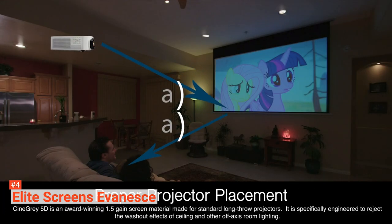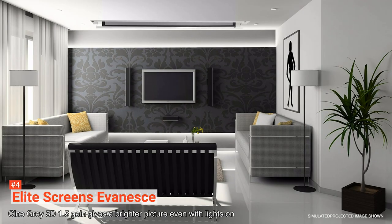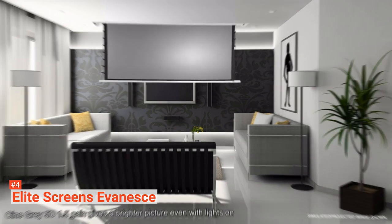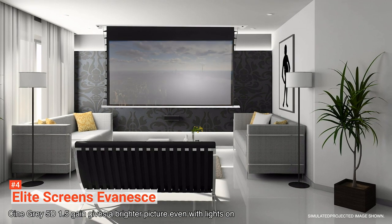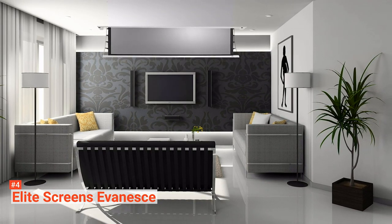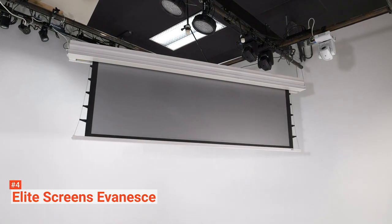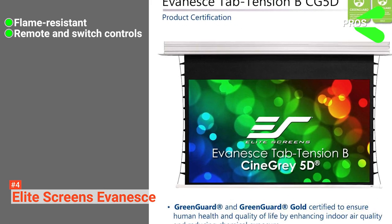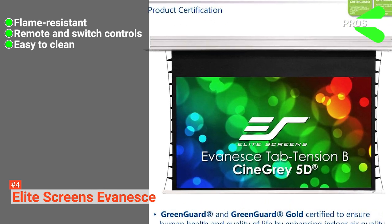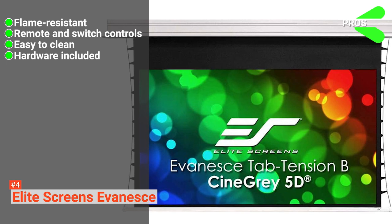This projector screen features an in-ceiling concealed installation kit for a disappearing effect, and it can also be installed below the ceiling if preferred. The tubular motor included is quiet enough to not cause any unpleasant noise, with superior weight tolerance that easily lowers and raises the screen at the push of a button. It also includes internal IR and RF receivers with included remotes. Its pros are: it is flame-resistant, it comes with remotes and switches for control, its material is easy to clean and is mildew-resistant, and all required hardware comes with the package.